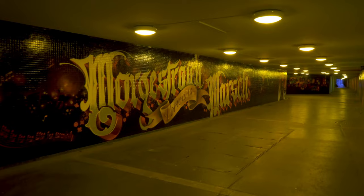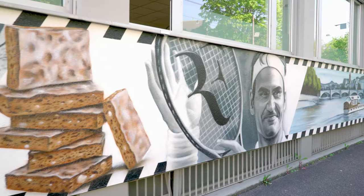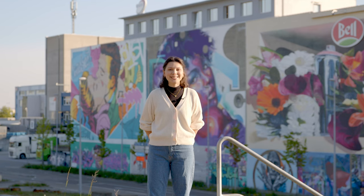That's it for our little street art tour. There is plenty more art to discover on the streets of Basel. Just keep your eyes open.